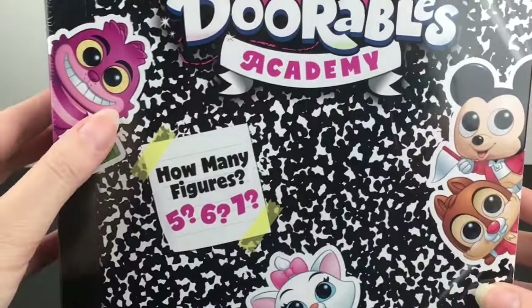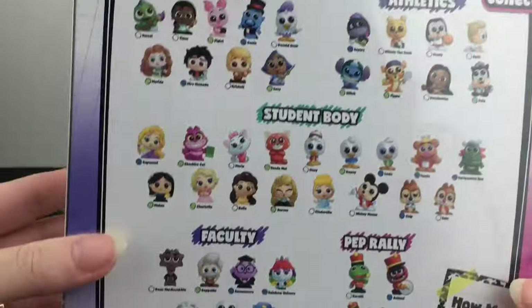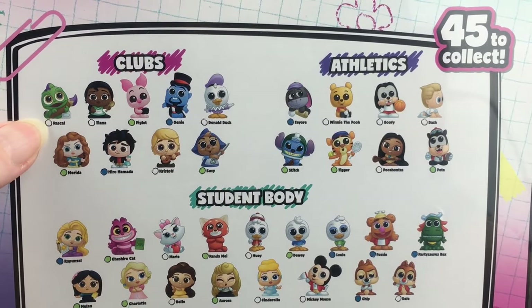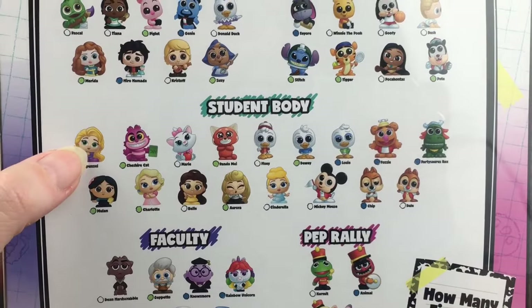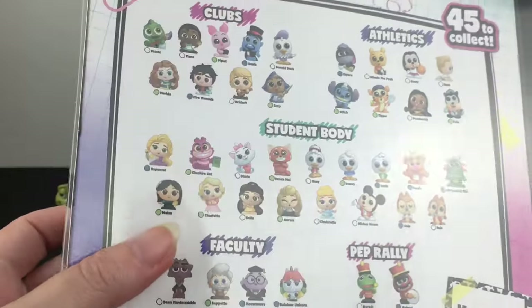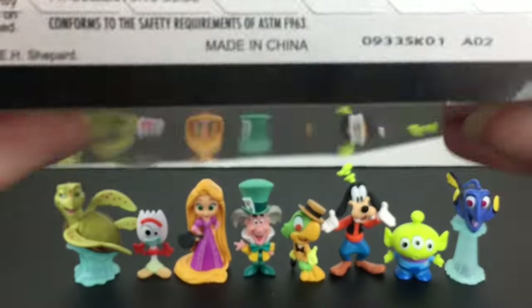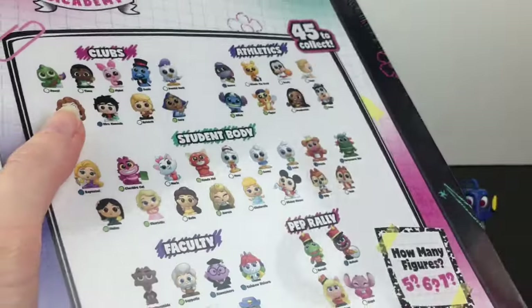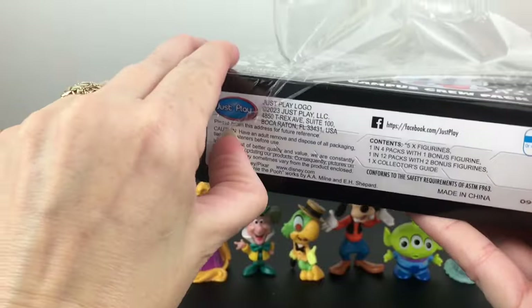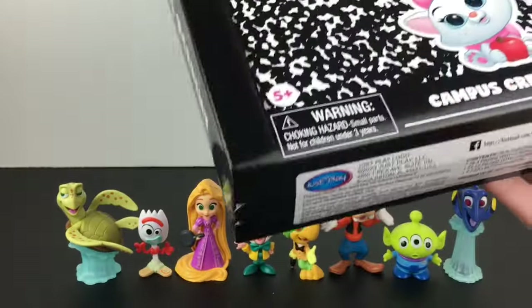Now we have our Disney Doorables Academy pack — this is the Campus Crew collection. Look at how cute the Cheshire Cat is on the packaging. Here's a look at the different sections: we have Clubs — oh my goodness, Pascal is so cute — we have Athletic, Student Body with Rapunzel, Faculty, and of course Pep Rally with the Muppets and Angel. Super cute! These also have codes, so this is a collection box. Let's open it — these do not come in separate smaller blind boxes, just the larger set.